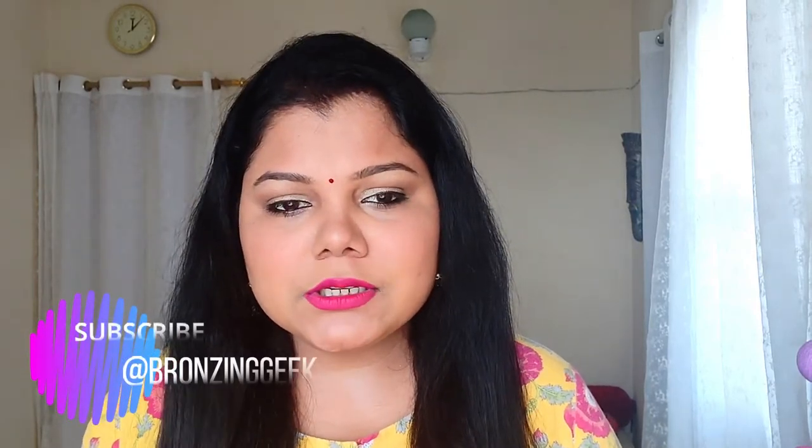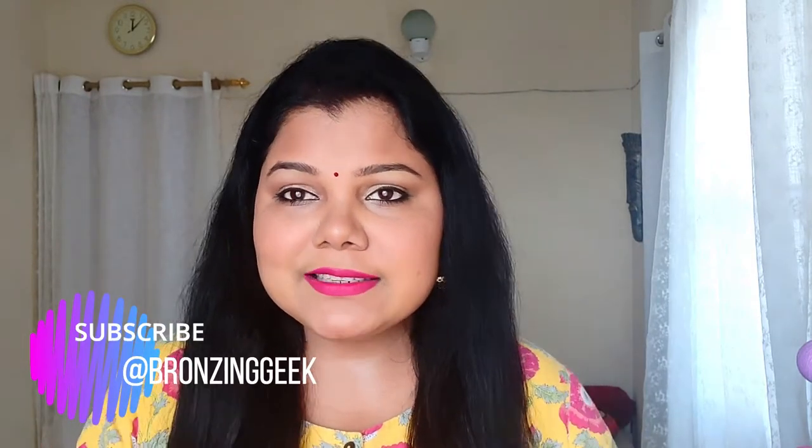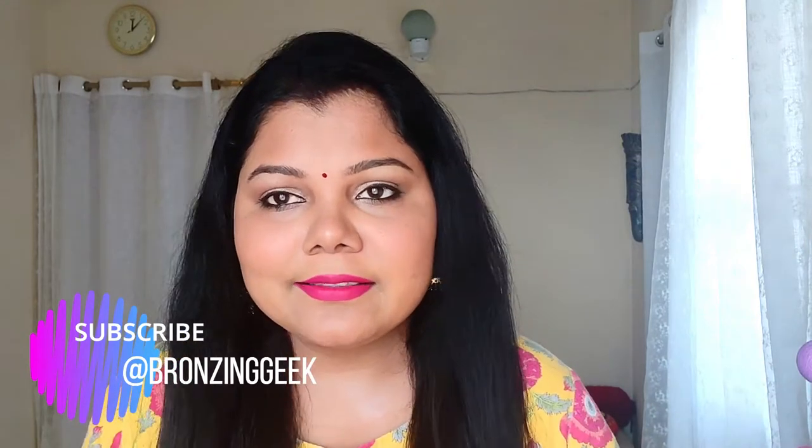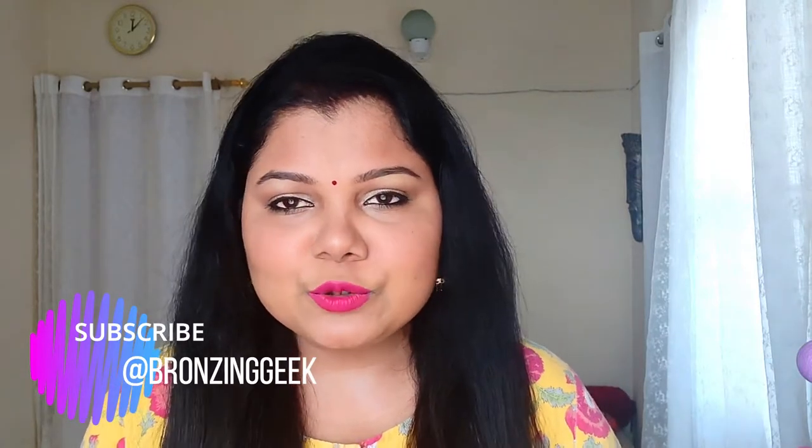Hello everyone! Welcome back to my channel and today it's monthly favorites. Last month I didn't do my monthly favorites so this time I'm making a combined monthly favorites for last month and this month because there were festivals at the end of last month and there are festivals all month. So basically I used a lot of makeup and skincare. Let's see what I've been using the most. Grab a snack and let's get started.